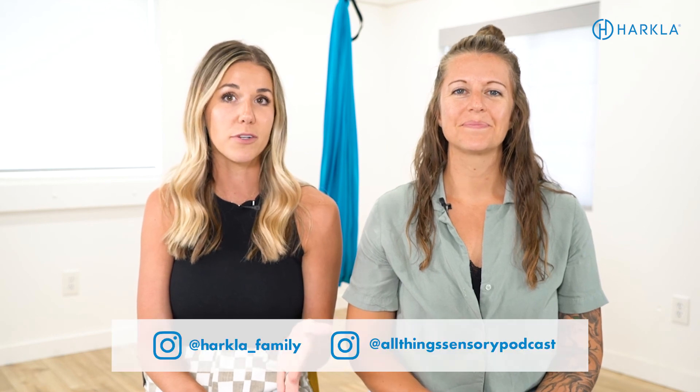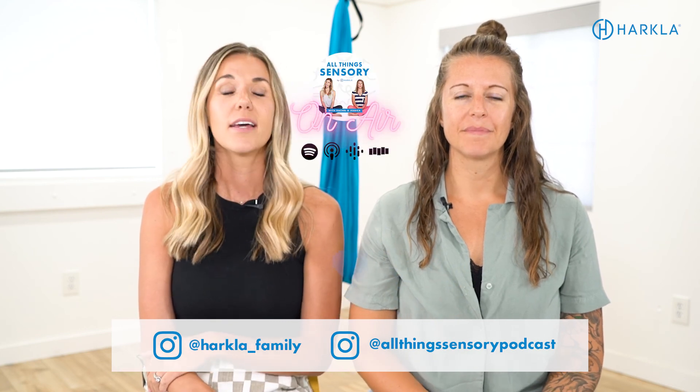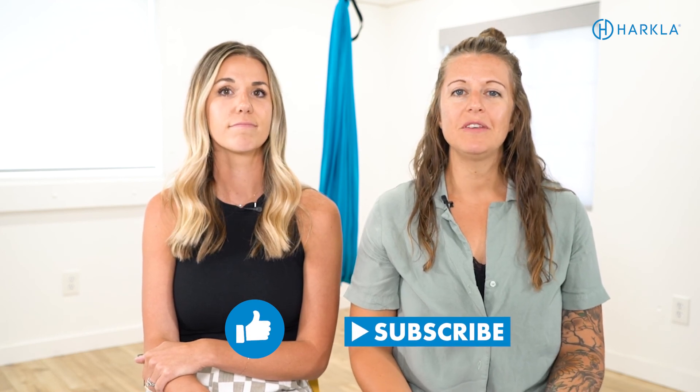We're super excited for this course — you can find the link in the description below. That's it for today. We hope it was helpful. Make sure you follow us on Instagram at harkla_family and at all things sensory podcast. We also have a podcast with tons of episodes on reflexes and sensory topics, available on all major podcast platforms — it's called All Things Sensory. Make sure you're subscribed to our YouTube channel so you never miss another video, leave a comment if you enjoyed today's video, and share it with a friend who might find it helpful.